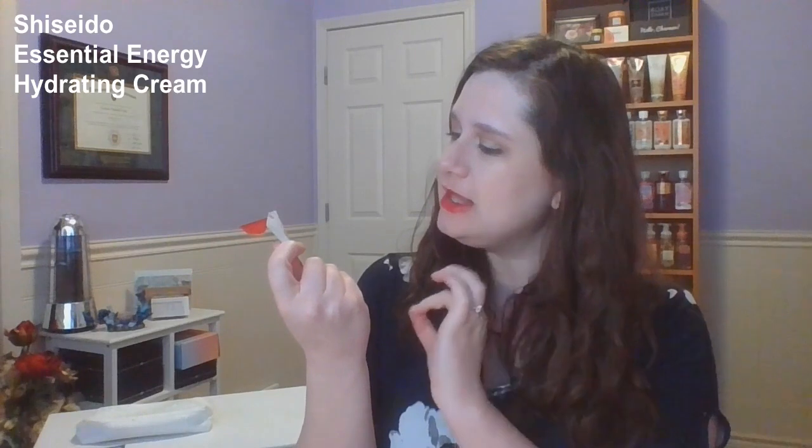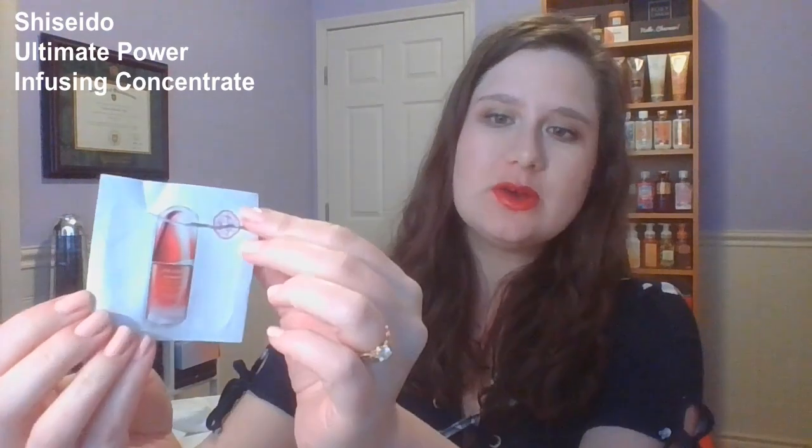The next two items were kind of a little bit of a set — they kind of went together from Shiseido. Starting off with their Essential Energy Hydrating Cream, which I use as a day moisturizer. Got a couple uses out of that one, and a few more uses paired with the Shiseido Ultimate Power Infusing Concentrate sample. So I got that one used up as well.